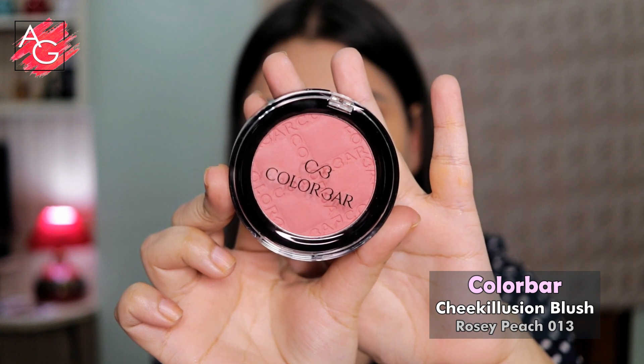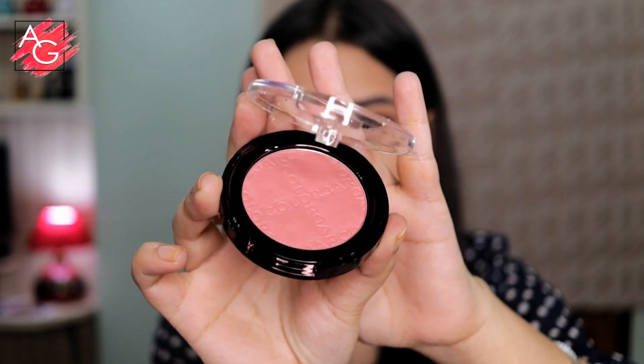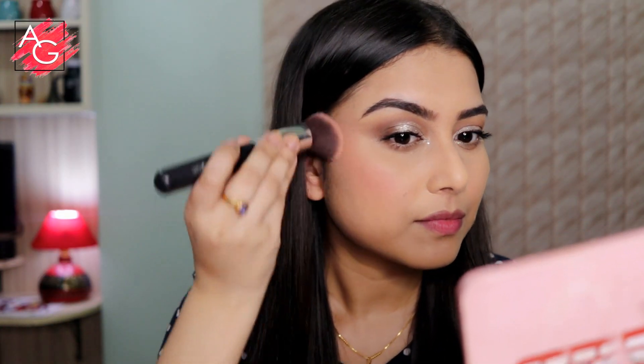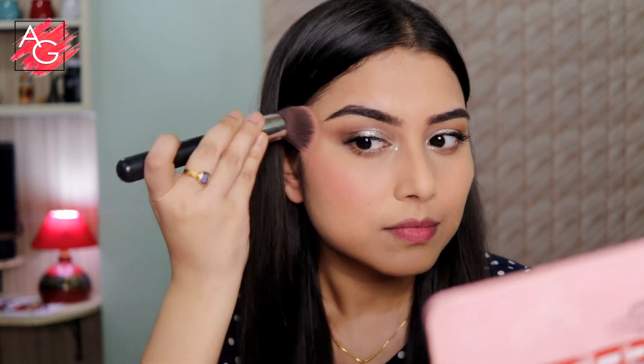Moving on to the blush — I got this new Color Bar Cheek Illusion blush in the shade Rosy Peach. It's such a beautiful blush and it's going to suit a lot of Indian skin tones. Color Bar products are really nice and I'm currently in love with their blushes.